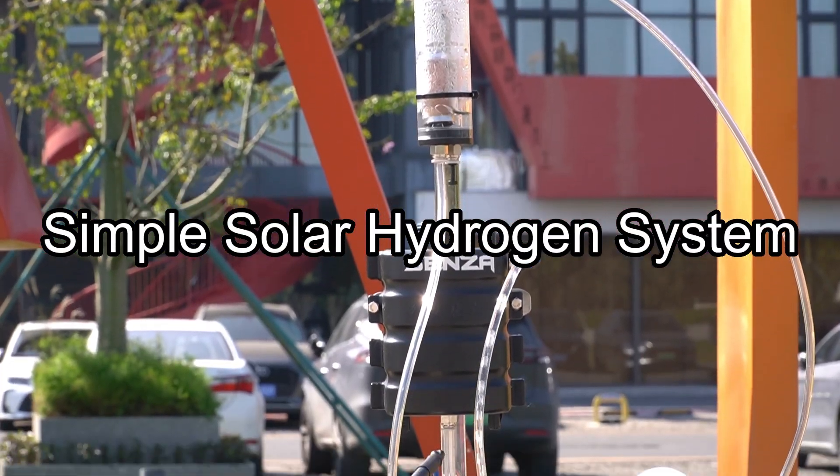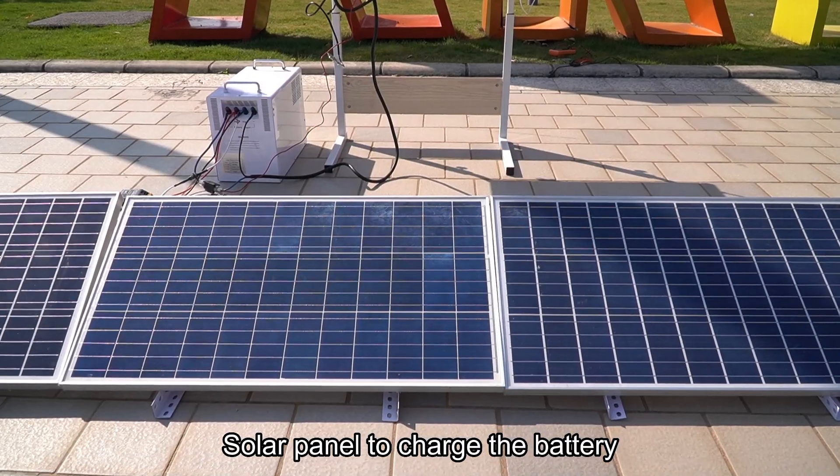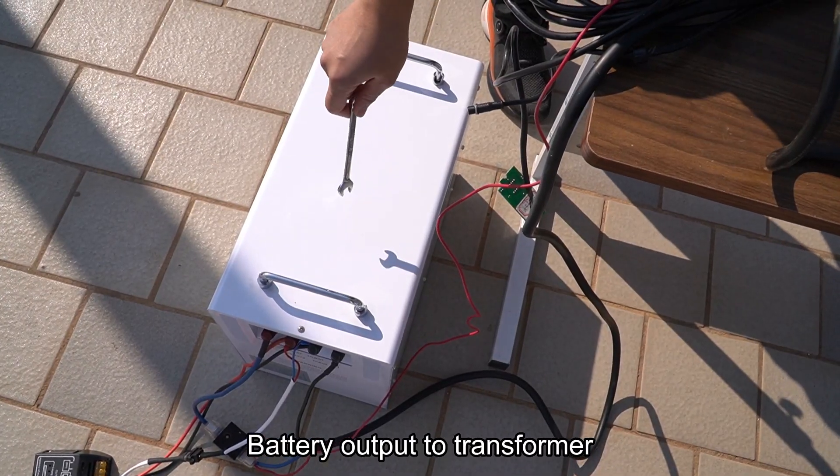Simple solar hydrogen system. A solar panel is used to charge the battery, and the battery output feeds into a transformer.